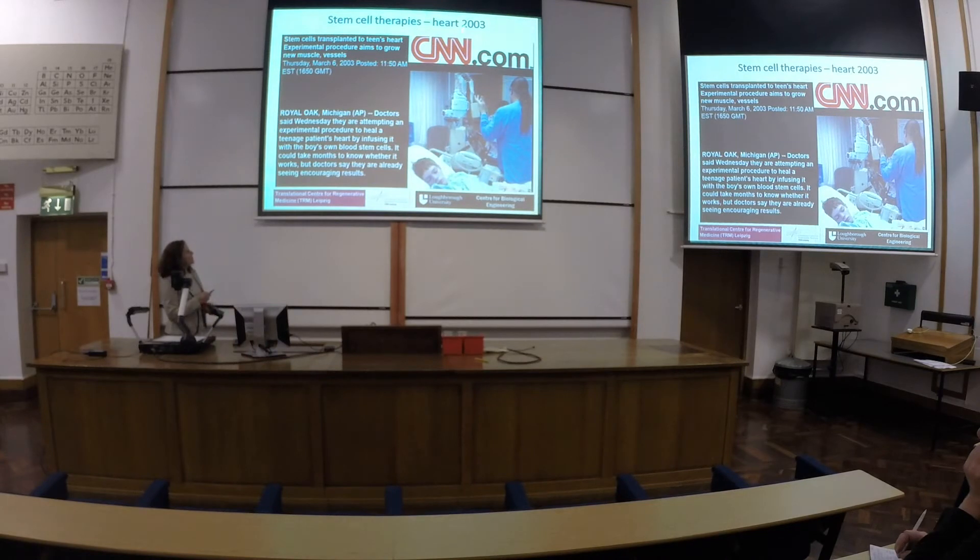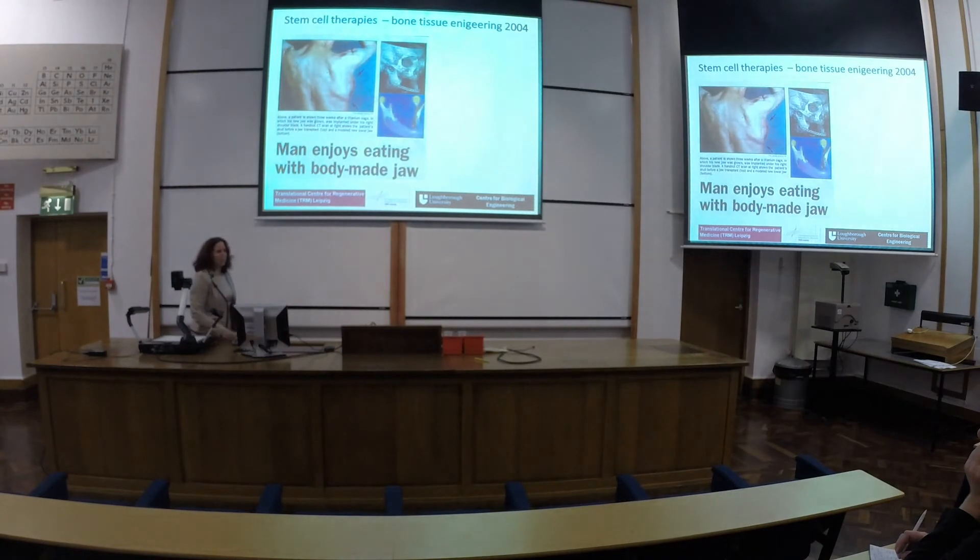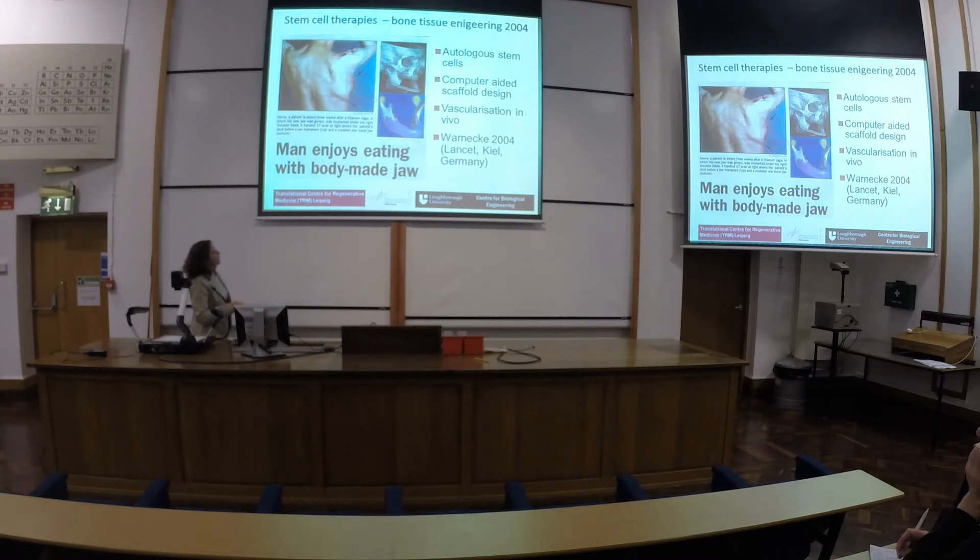The first stem cell therapy for the heart was in 2003 — a young boy in America, very successful. The more complicated cases now combine stem cells with design. We had a reconstruction of bone in the face: a computer-designed scaffold was created to support cells and put them into the right shape. Bone marrow stem cells were seeded into it and it was transplanted below the skin of the patient so that it could be vascularized — otherwise such a big tissue would not survive. After a couple of weeks it was transplanted into the face, where it naturally integrated. The patient is quite happy. This was a computer-aided scaffold, done in Germany in 2004.